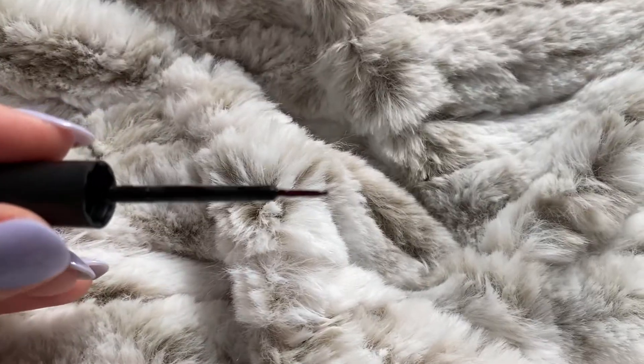My last thing from Sephora was the Freck Beauty Freck XL original freckle pen. I used it for the first time today. I really like it — I think I need a little more practice, but the freckle look is in, everyone wants fake freckles, and this is the pen to do it. It is a little expensive but I think it's a good product and I'm excited to use it more.